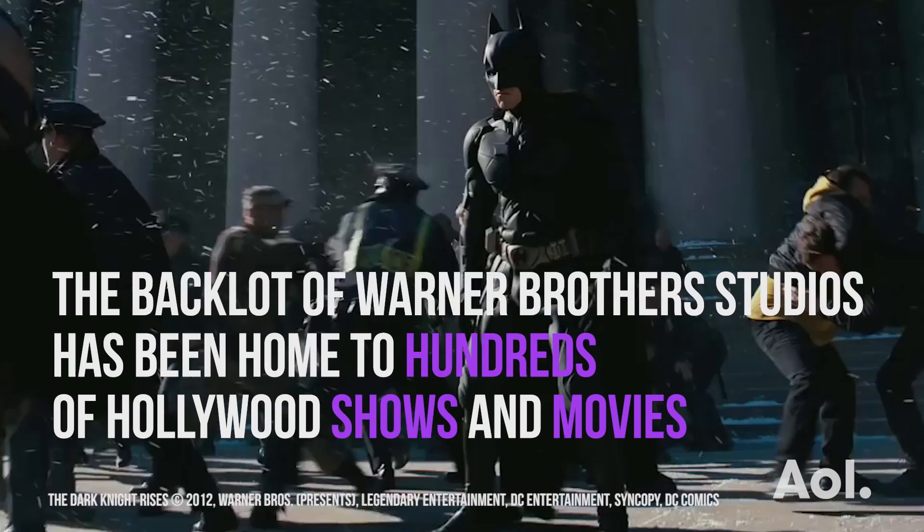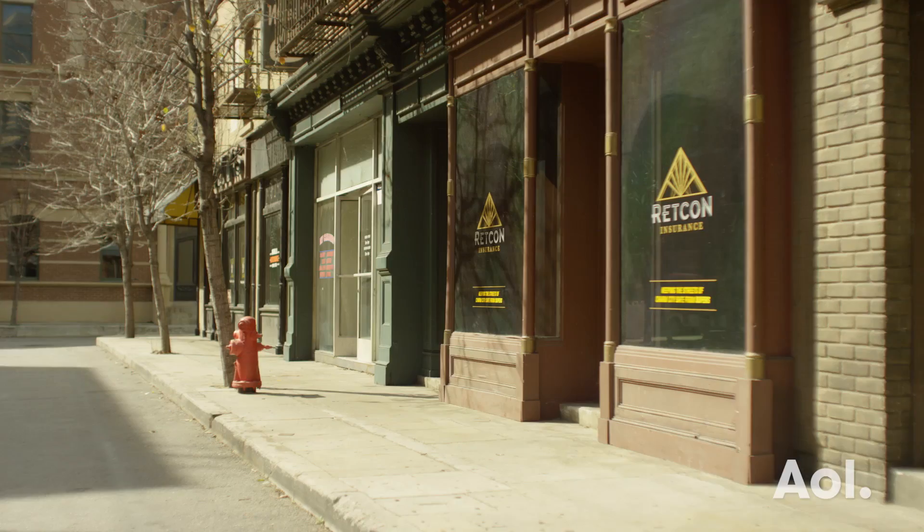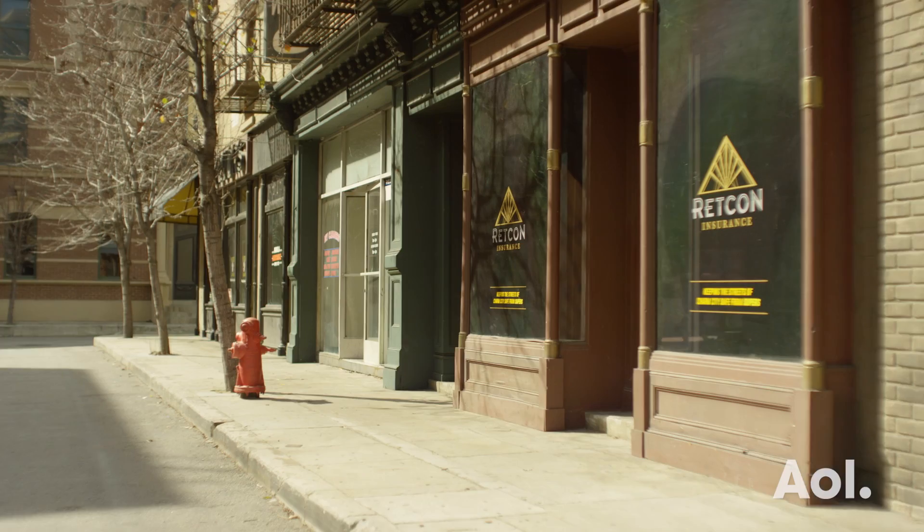That's the window that Humphrey Bogart and Ingrid Bergman looked out of in Casablanca. I can't believe you worked right across the street from there. What you're looking at is Hennessy Street, originally built in the 1930s. This set has been used for everything you can imagine.